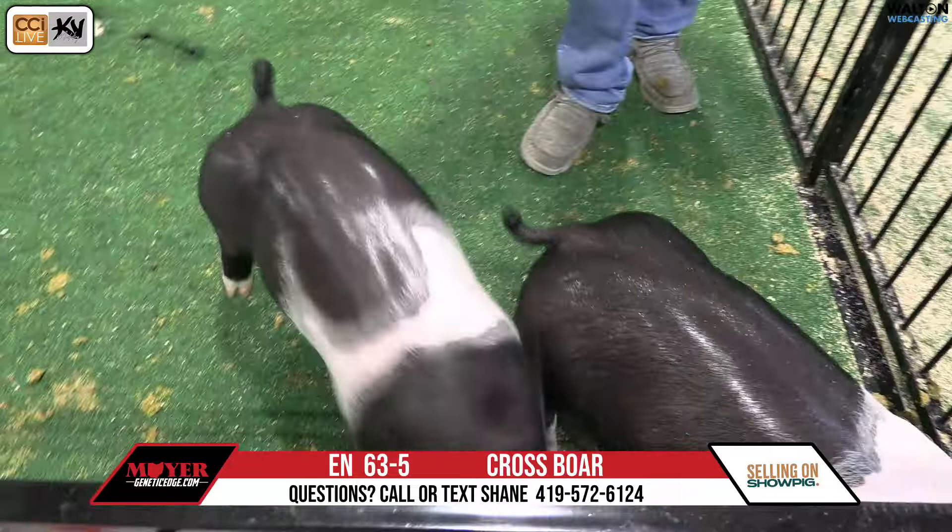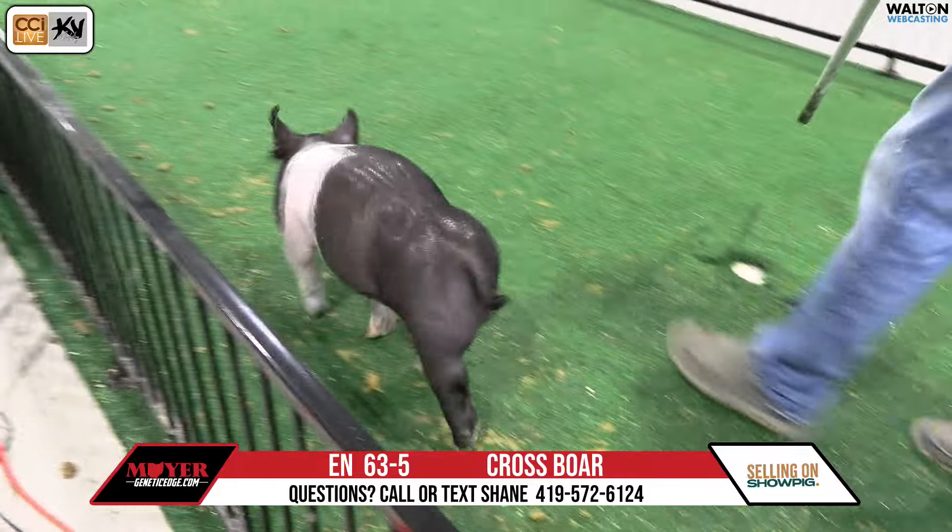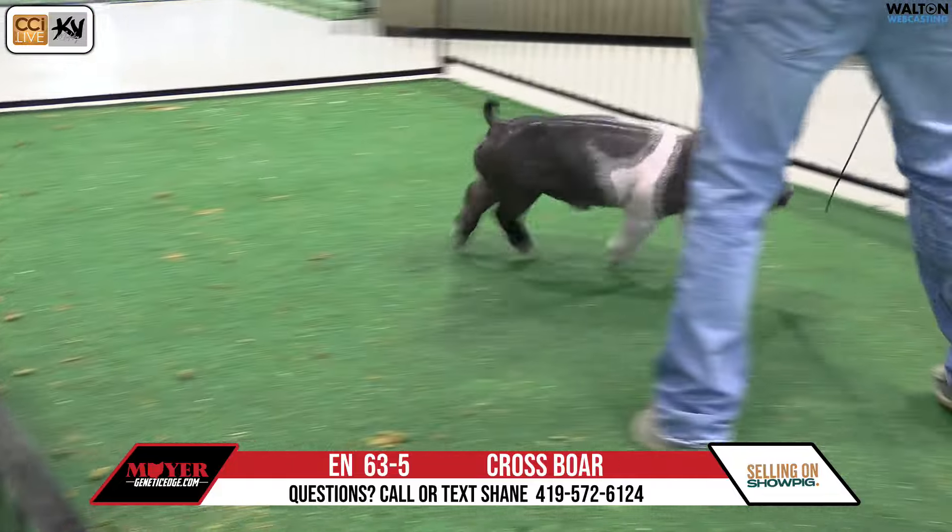It's incredible. Not going to say anything about the pig. 63-5 — bread taker boar.